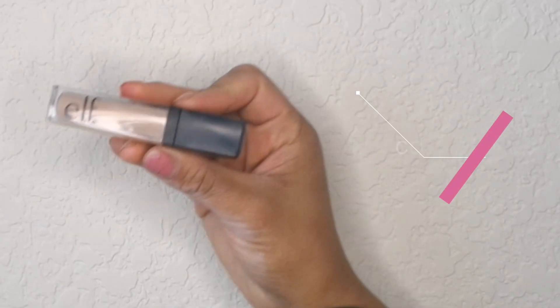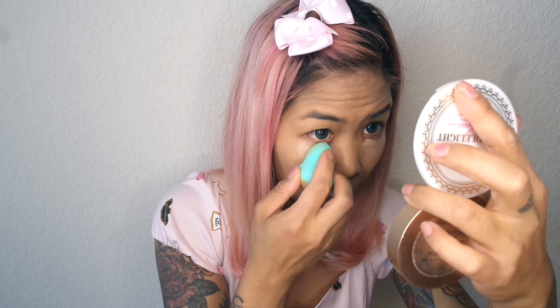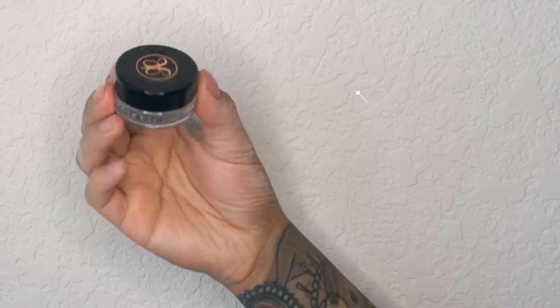Next I'm going to use my e.l.f. concealer in the shade Fair to conceal my under eyelids and around my nose. To set my foundation, I'm going to use the Maybelline Fit Me Matte and Poreless Powder in shade 220 Natural Beige. This is basically my everyday foundation routine — I do my makeup the same every single day with the same eyeshadow, which is pretty sad. I used to try to be a makeup person and buy expensive high-end makeup, but then I realized I didn't know how to put it on, so I kind of stopped doing that.